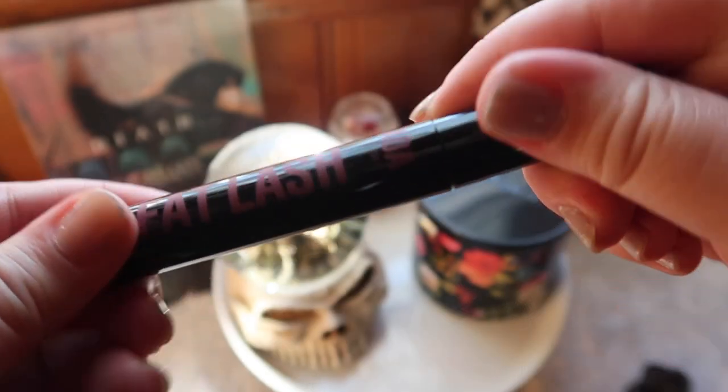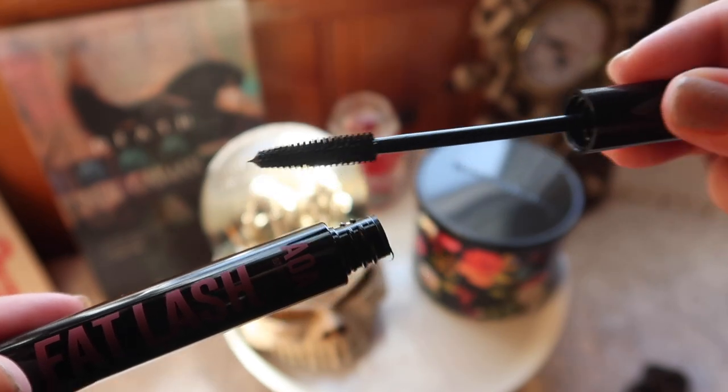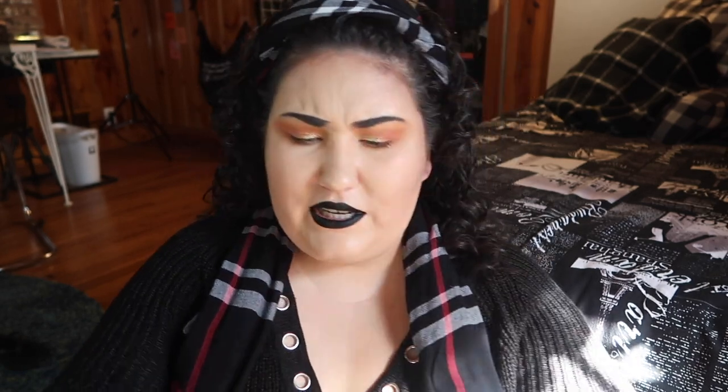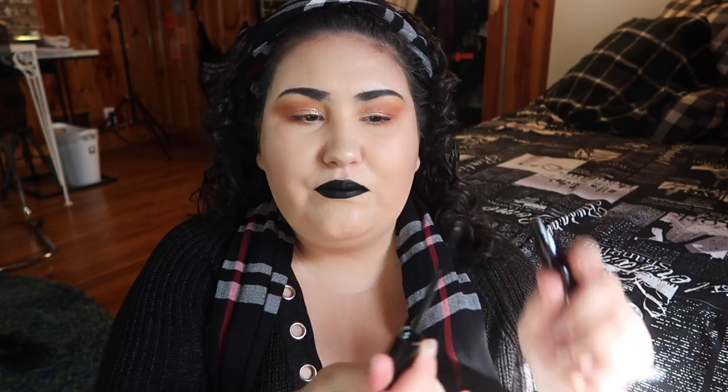Next I picked up a mascara — the AOA Studio Fat Lash Mascara. I hadn't opened it yet so let's take a quick look at the wand. Okay, so that is promising — it's a small brush but it's got nice spacing to it and it's a good size for my eye. Since I just opened this, I'm going to put it in my everyday basket and start the three-month countdown on the mascara.